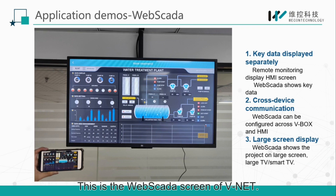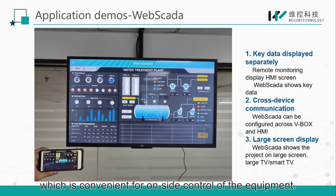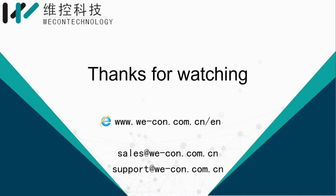This is the web SCADA screen of WeNet. The remote monitoring of HMI can be used to display the basic screen, which is convenient for on-site control of the equipment. Web SCADA can be used for large screen display and detailed data viewing. Users can configure devices across multiple HMIs. That's all — thanks for watching.